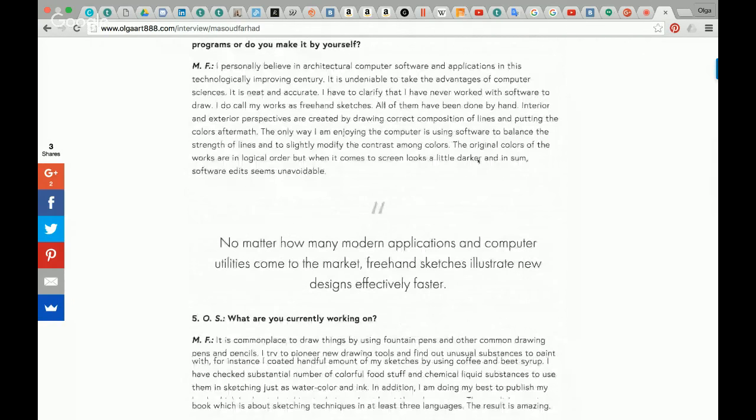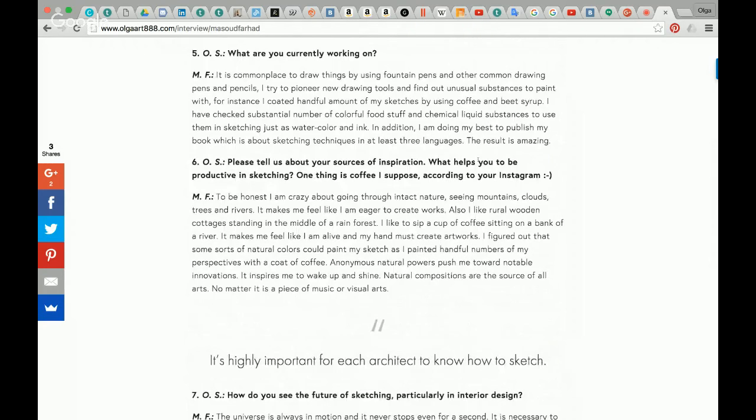Question number five: What are you currently working on? It is commonplace to draw things using fountain pens and other kinds of pencils, but I try to find new drawing tools and discover unusual substances to paint with. For instance, I have coated drawings using coffee and beet syrup. I have tested a substantial number of colorful foodstuffs and chemical liquid substances to use in sketching just as one would use watercolor and ink. In addition, I am doing my best to publish my book, which is about sketching techniques in at least three languages. The result is amazing.